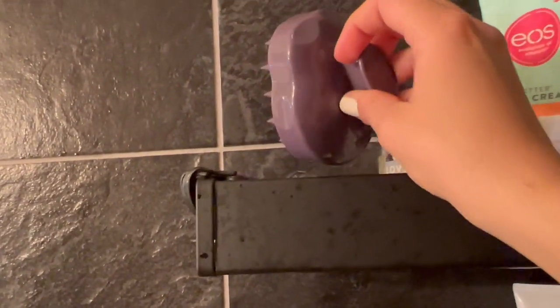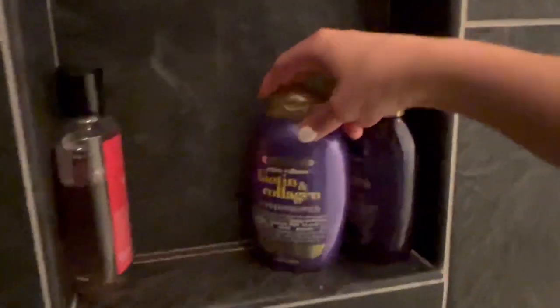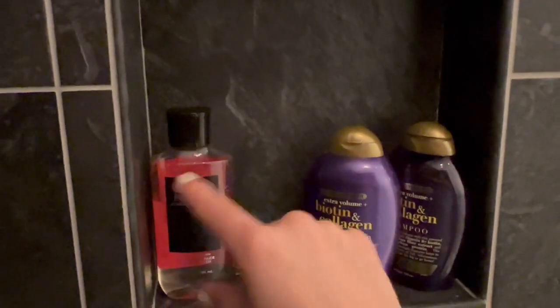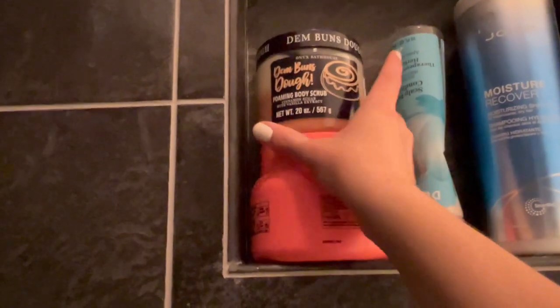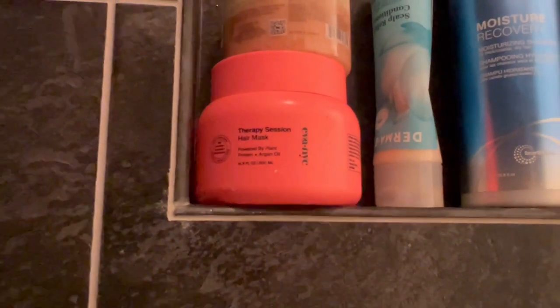I have a scalp massager from TJ Maxx, and I like to keep a clip here to clip my hair up while it's full of conditioner and let it sit for the rest of the shower. Over here is Ryan's OGX shampoo and conditioner — he uses Classic Flannel, which smells amazing; I hope it comes out again next year. Then I have Derma E conditioner, which I'm almost out of, a Joico Moisture Recovery shampoo, an Onyx Bathhouse Dim Buns dope foaming body scrub that I love, and an Eva NYC hair mask.